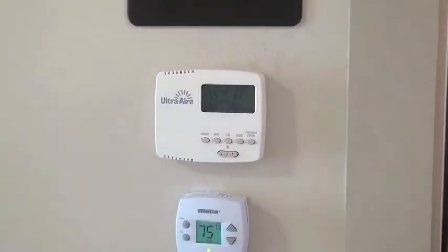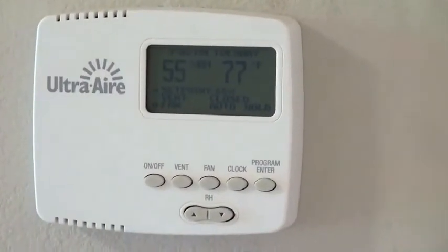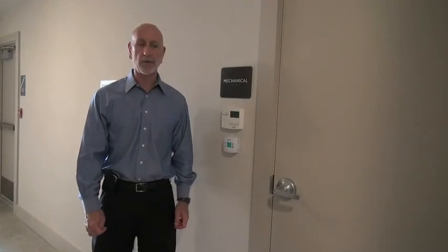The UltraAir is monitoring and maintaining 55% relative humidity in the corridors, with an independent temperature control that operates the split-system. So the UltraAir maintains moisture content in the air, the thermostat maintains sensible temperature in the air, and we have a comfortable, dry, positively pressurized corridor.